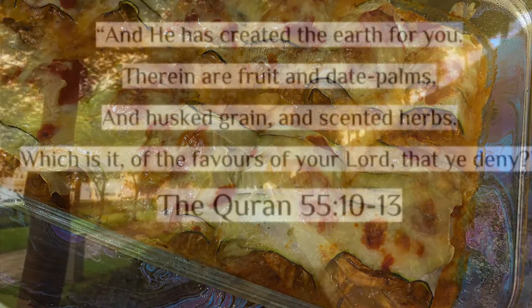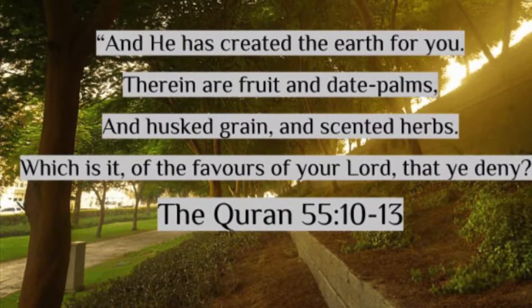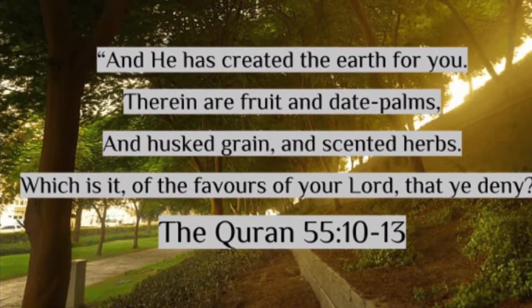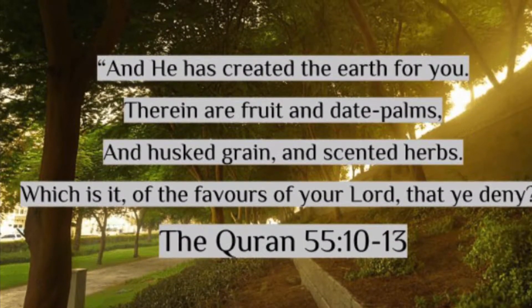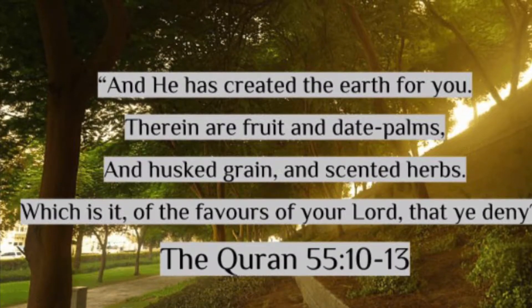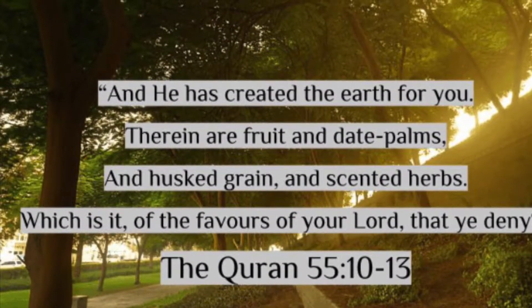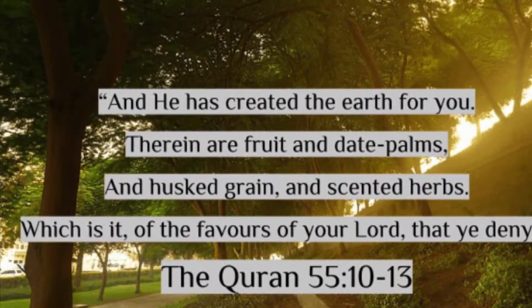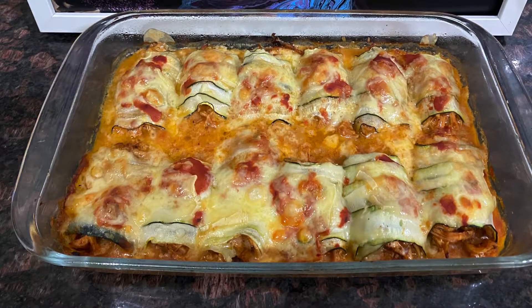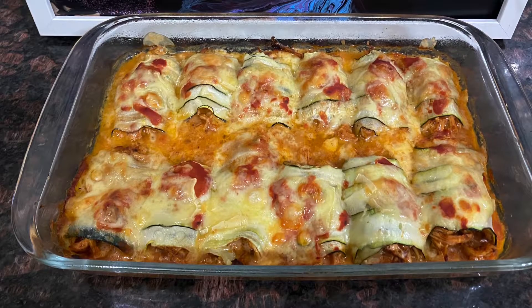Reading about it made me think of a verse from the Holy Quran where Allah says: 'And He has created the earth for you, therein are fruit and date palms and husk, green and scented herbs — which is it the favors of your Lord that you'll deny?' I mean, to come to think of it, it is such a tiny fruit and it has so many benefits that you would be amazed.